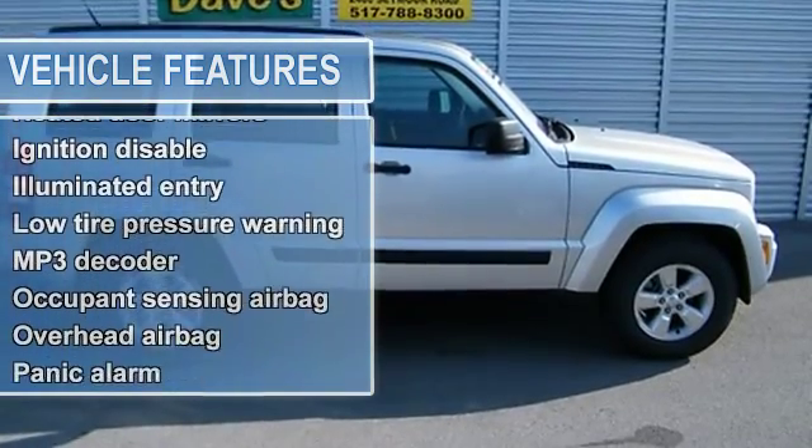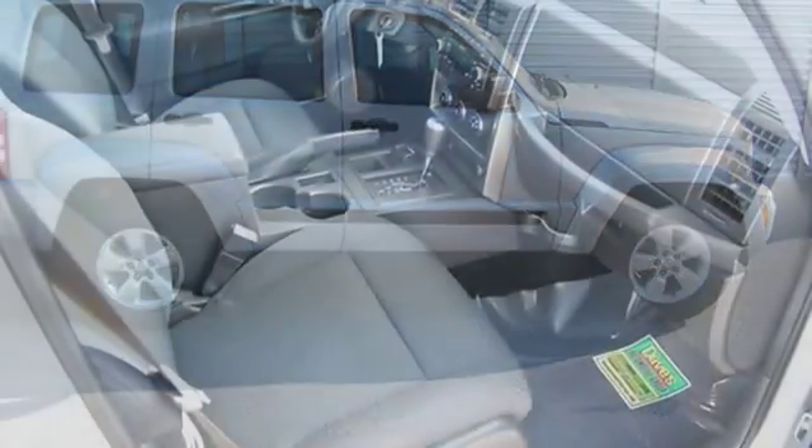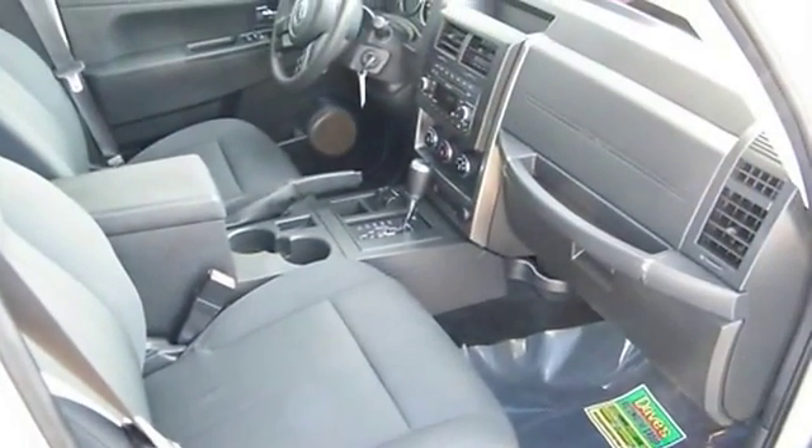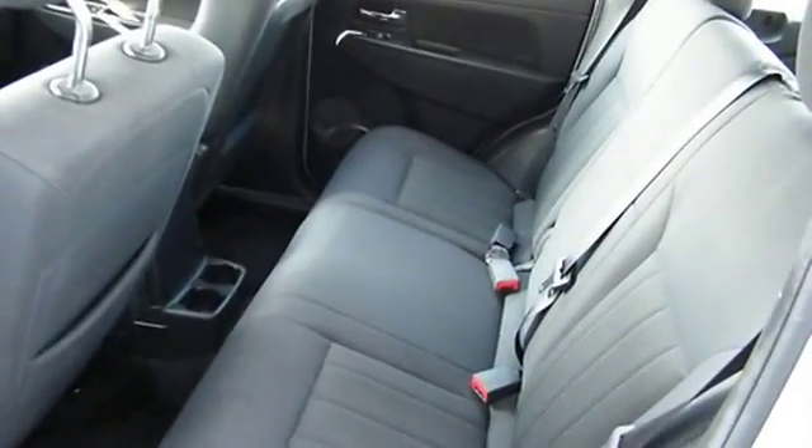Driver door bin, driver vanity mirror, dual front impact airbags, electronic stability, front beverage holders, front bucket seats, front center armrest, front reading lights, fully automatic headlights.